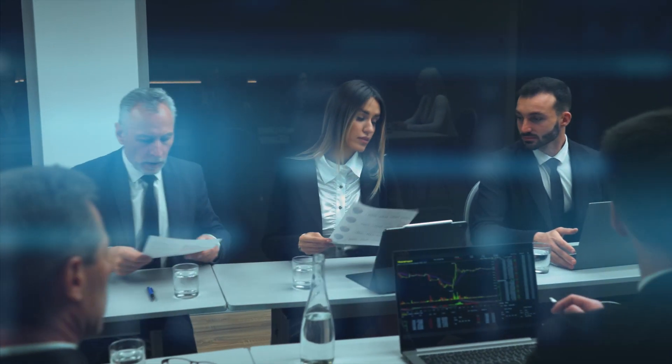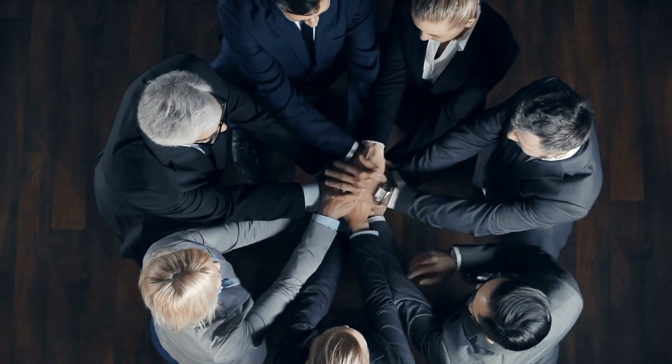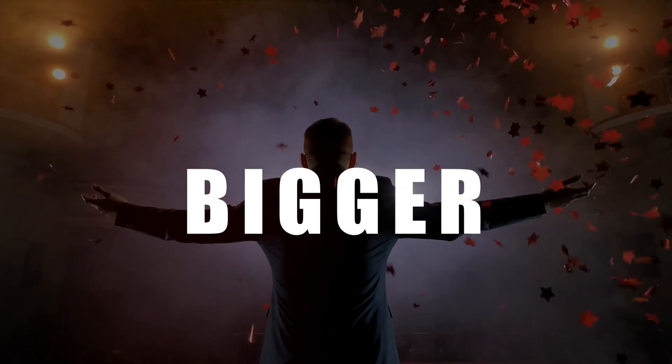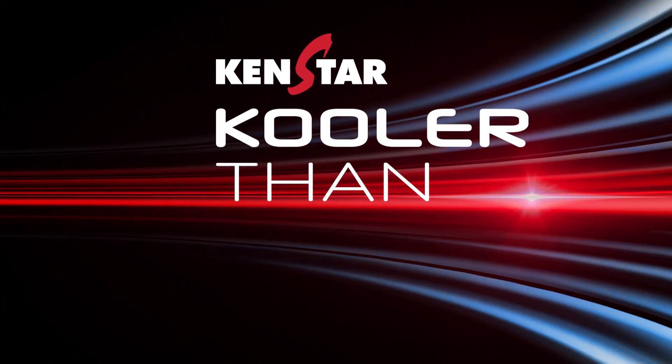At Kenstar, we are really excited to bring you the best business practices. We believe that together we can make the upcoming year a record-breaking year for both of us. We look forward to making the future bigger, better, cooler than ever.